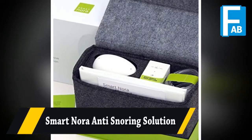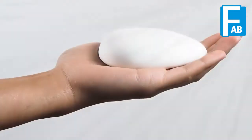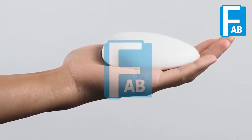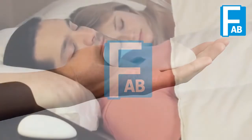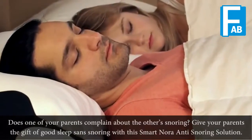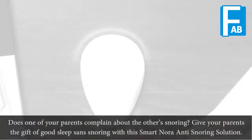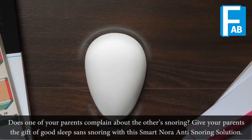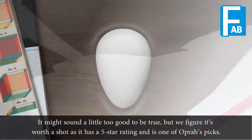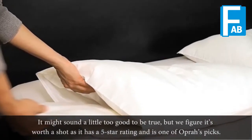Smart Nora Anti-Snoring Solution. Does one of your parents complain about the other snoring? Give your parents the gift of good sleep with the Smart Nora Anti-Snoring Solution. It might sound a little too good to be true, but it has a 5-star rating and is one of Oprah's picks.